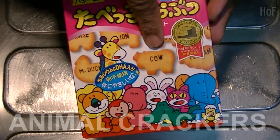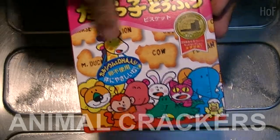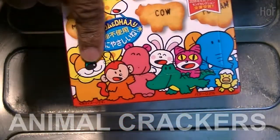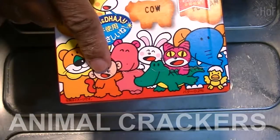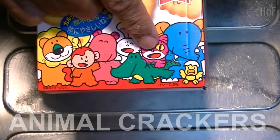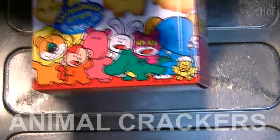Cow. Hey, that's English! Lion. And so on. It's a nice box, nice characters for the kids. Lion, monkey, hippo, rabbit, crocodile, alligator, cat, elephant, and a bird or a chicken or a baby chick.